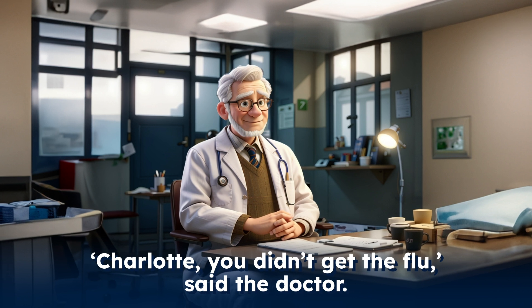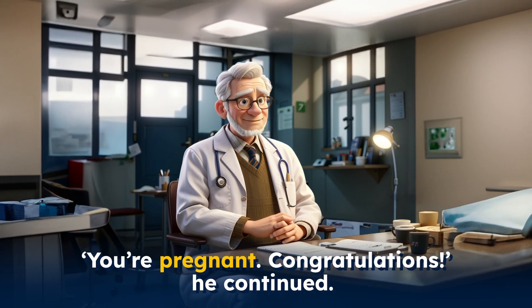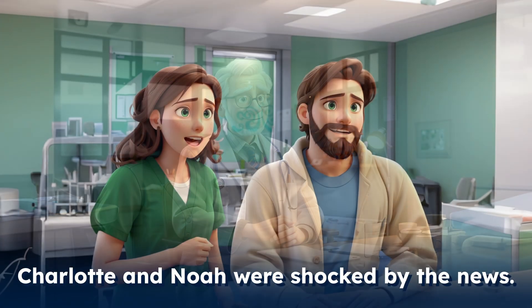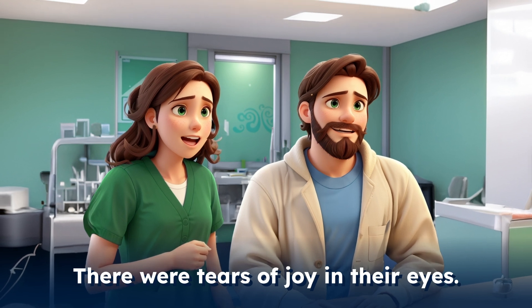"Charlotte, you didn't get the flu," said the doctor. "You're pregnant — congratulations!" he continued. Charlotte and Noah were shocked by the news. There were tears of joy in their eyes.